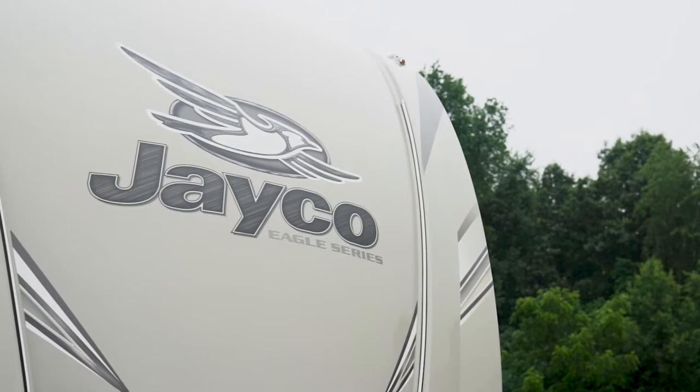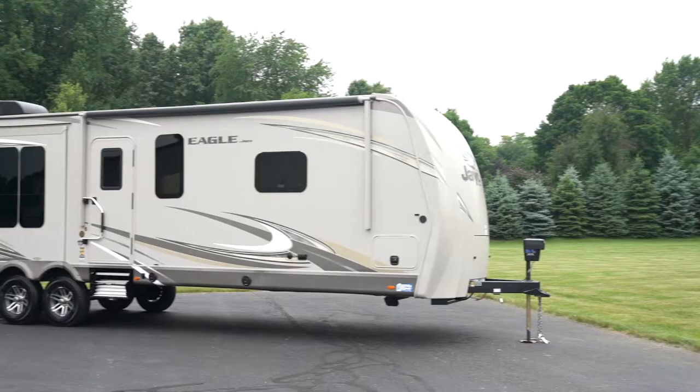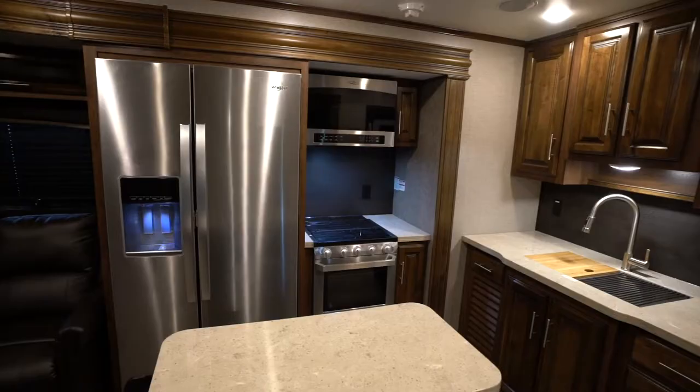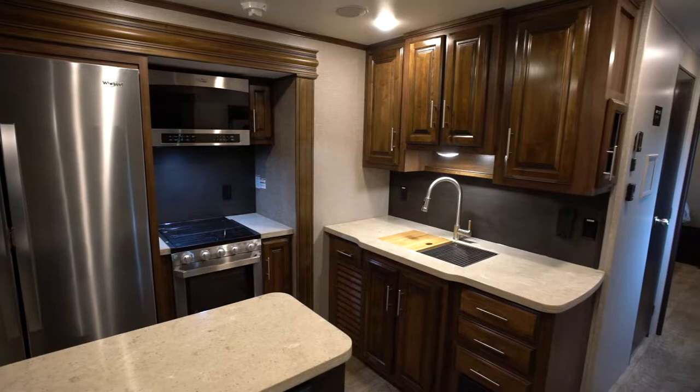Introducing the 2019 Jayco Eagle and Eagle HT travel trailers, backed by an industry-leading warranty with a 25-year history. The Eagle's all-new interior design is fresh and stylish, featuring the American Tradition decor with beautiful hand-glazed raised panel cabinetry with contrasting